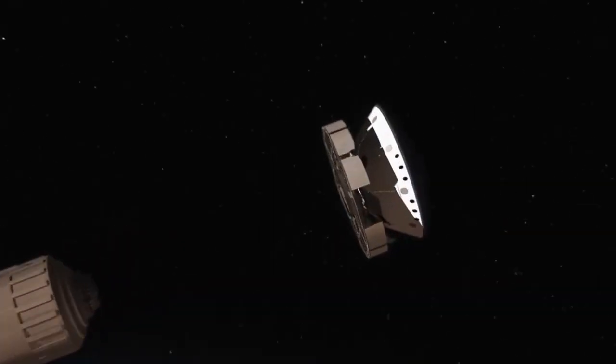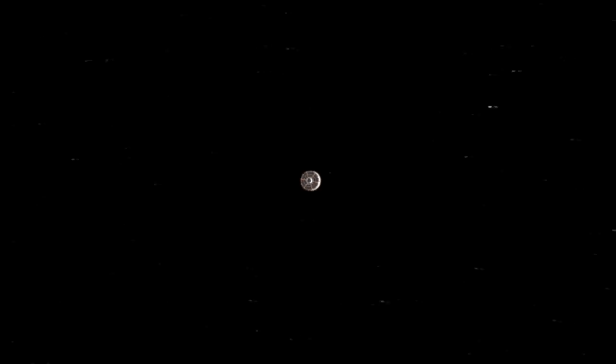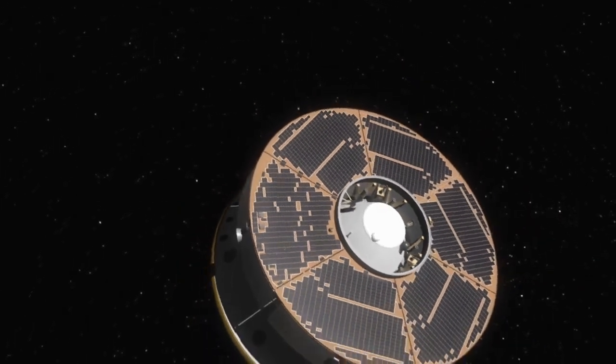With that transmission of a signal, we can do measurements of that signal. The Doppler shift on the signal is a way in which we can determine how fast the spacecraft is moving, and how long that signal takes is a measure of how far away that spacecraft is.